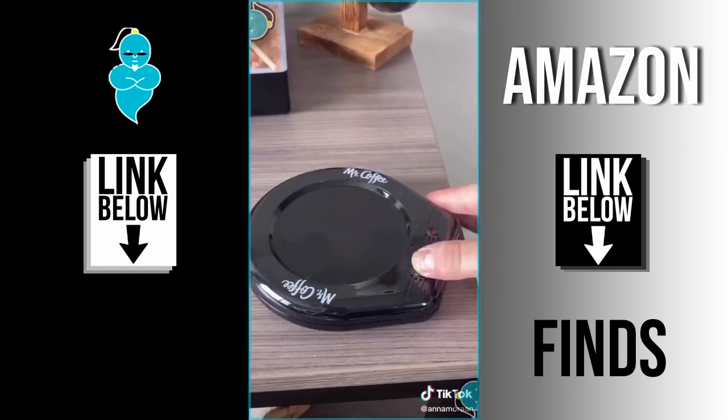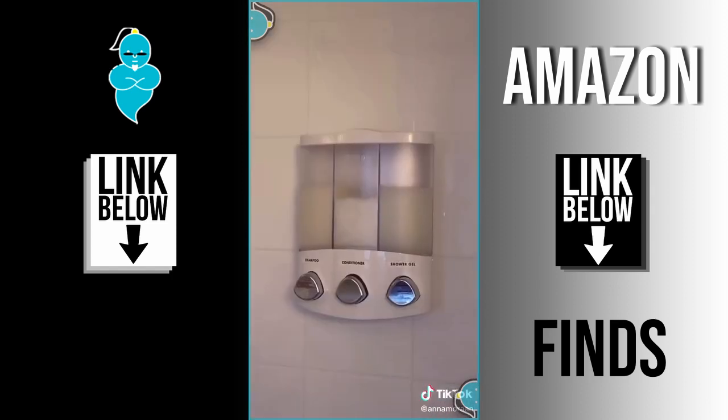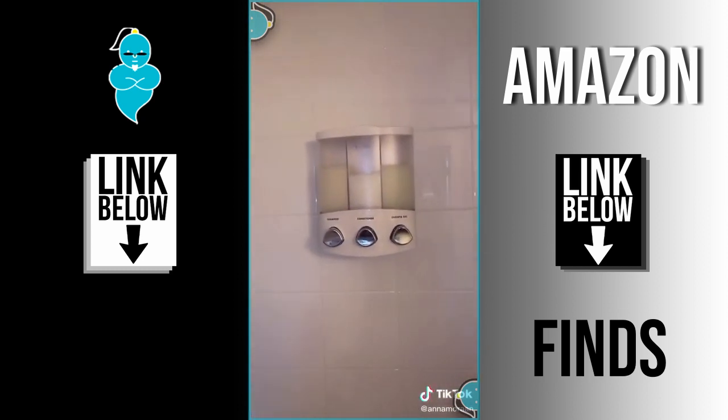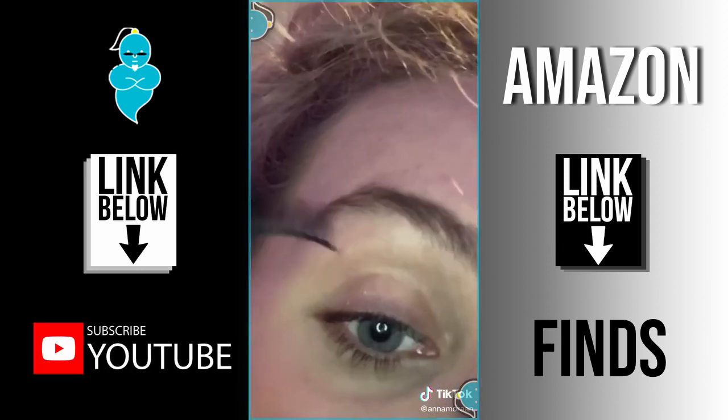This mug warmer is perfect for winter and working-from-home times because you can always keep your drink warm, especially your coffee in the morning. This shower dispenser looks great but also keeps all the products off the ground, takes up a lot less space, and is really fun to use. It comes with labels so you aren't washing your hair with body wash. This amazing eyelash curler makes it so much easier and quicker to put your eyelashes on.